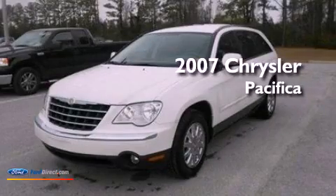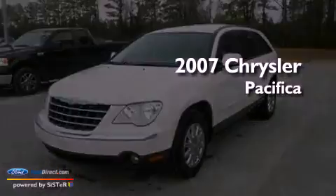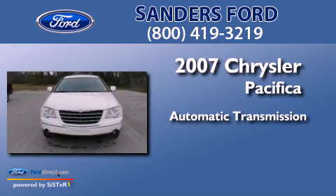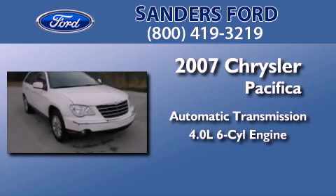This is a 2007 Chrysler Pacifica. This crossover has an automatic transmission and a 4.0-liter V6.